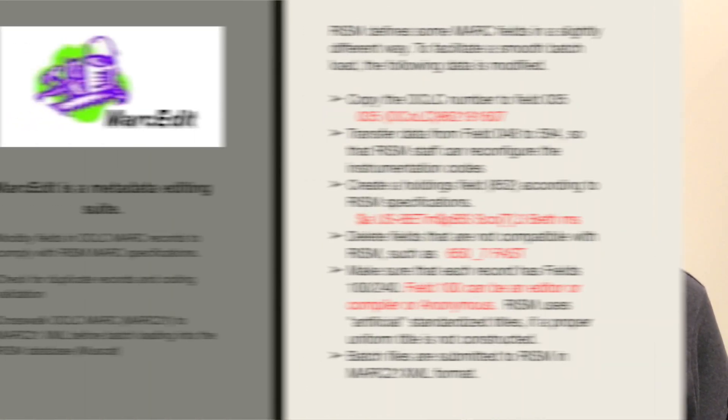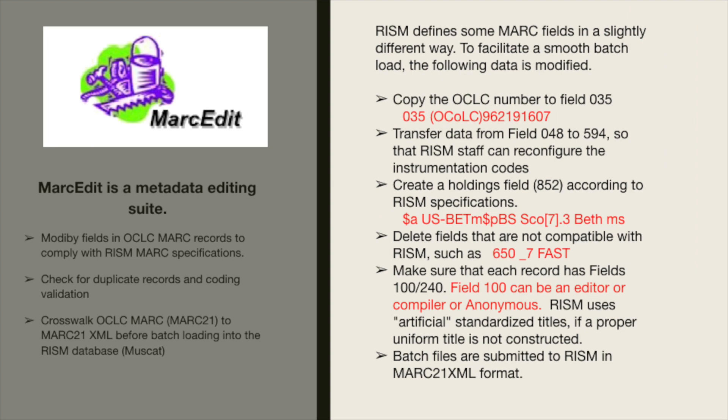Moving along to the use of MarcEdit: we use MarcEdit to modify fields in OCLC MARC records to comply with the RISM MARC specifications. We use MarcEdit to check for duplicate records and coding validation. And finally, we use MarcEdit to create a crosswalk between OCLC MARC to MARC21 XML before batch loading into the RISM database called MuseCat.